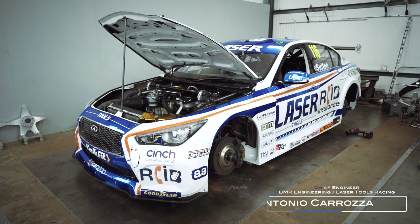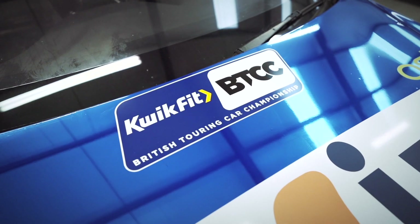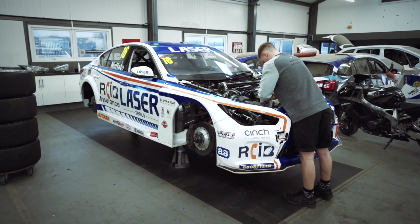My name is Antonio Carrozza and I am Chief Engineer of BMR Engineering. We at BMR Engineering have had a relationship with Funk Motorsport for over three years now. We used their products in 2018 — we used their off-the-shelf products because we thought that they were a valuable addition to what we were doing with the car.